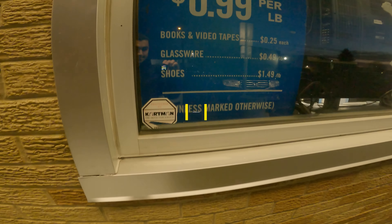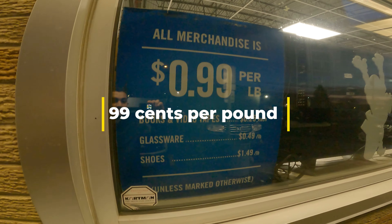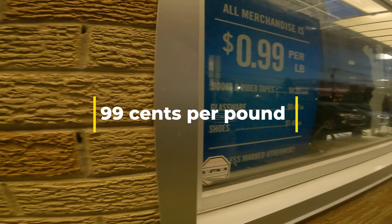You can't even believe how many items I'll get for so cheap. Most of the items in there are 99 cents. The VHS tapes and books are 25 cents each, and the shoes are $1.49 a pound. I'm really hoping I can find some good stuff today digging through a ton of junk. Anyways, let's jump into the video.